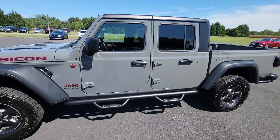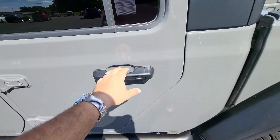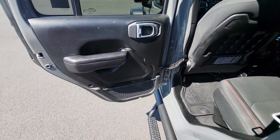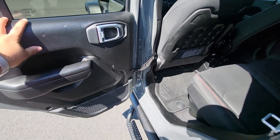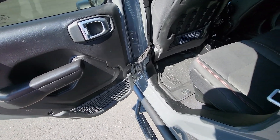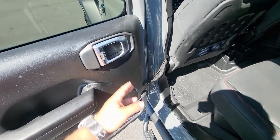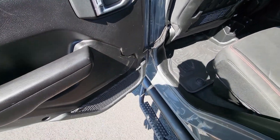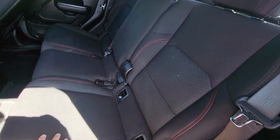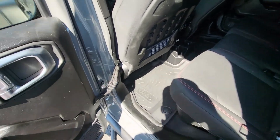In the back of the Rubicon, it's relatively simple — you still have soft touch surfaces. This is designed so the doors can come off. Aluminum-style door handle, a little mesh pocket down here, and the seats are very similar to the front. Let's hop in and see how much legroom we've got.